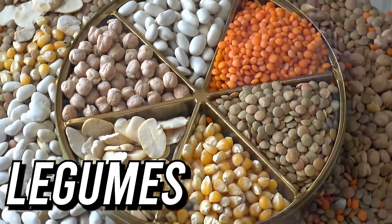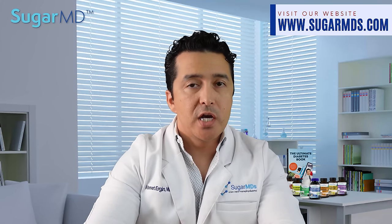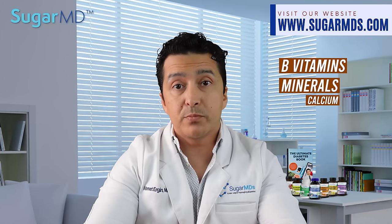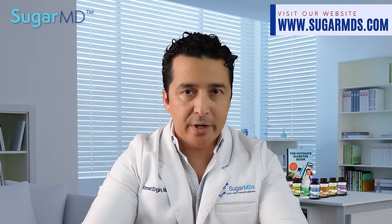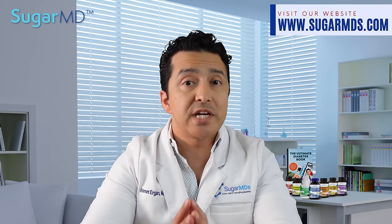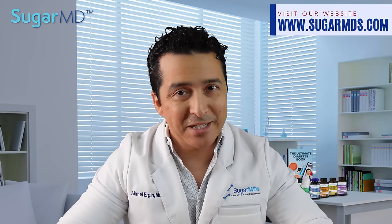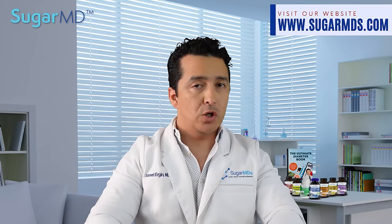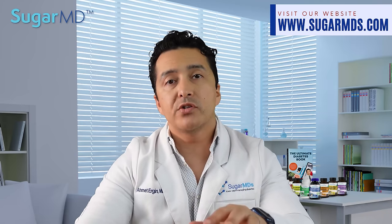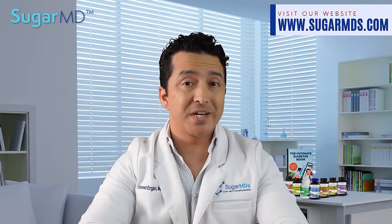Number four: legumes. Beans are inexpensive, nutritious, and extremely healthy. They are typically high in B vitamins, minerals like calcium, potassium, and magnesium, and fiber. They also have a very low glycemic index, which is essential for diabetes management. In a study involving over 3,000 participants at high risk for cardiovascular disease, those who consumed legumes had a lower risk of developing type 2 diabetes.